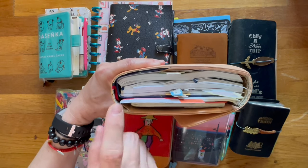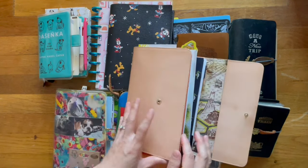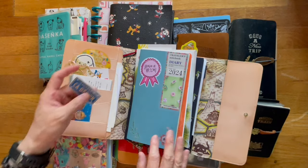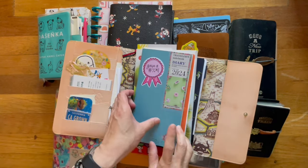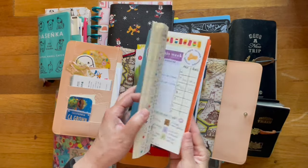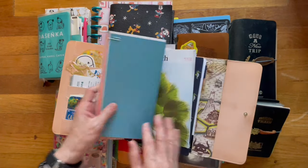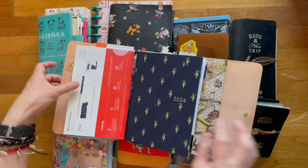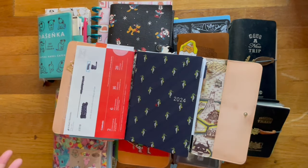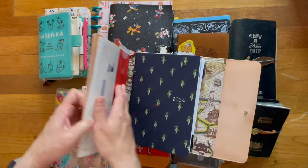In here I have my A5 Hun as well as my Traveler's Notebook standard size — this also works well for me. I keep track of my meals, exercise, steps, and weight in here. This is my daily devotional. And then here's my Hun, which as you've seen in my previous videos, is something I do every day.